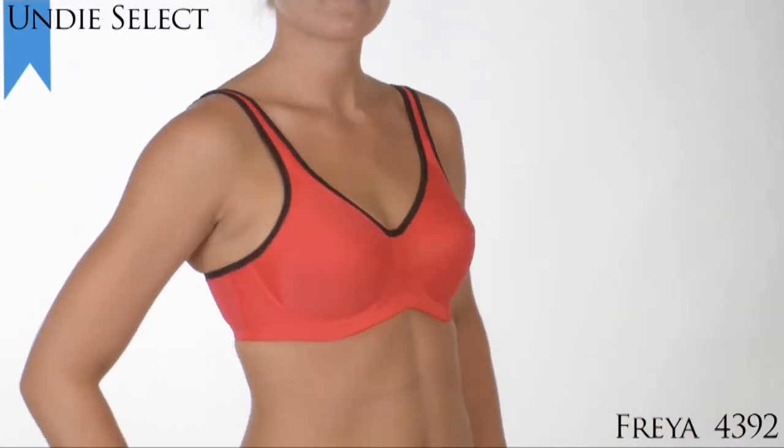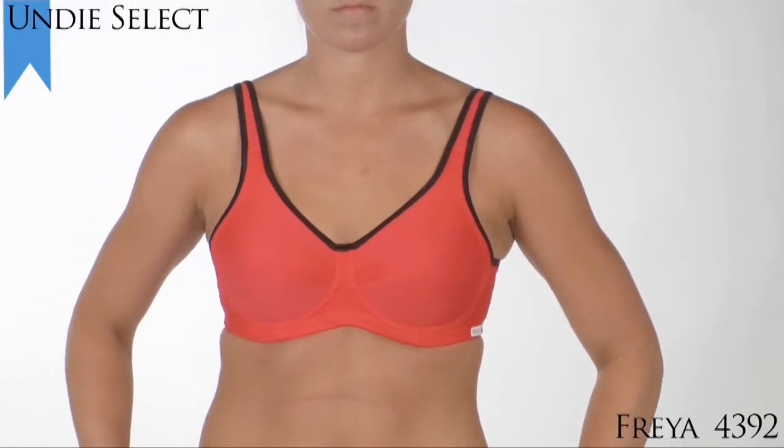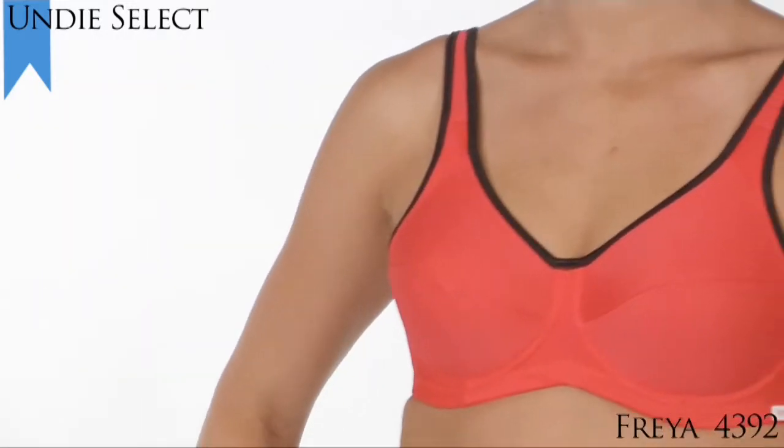Enter the no bounce zone with this Freya bra. We chose it because it not only offers extreme support for high impact activities such as running, basketball, and soccer,